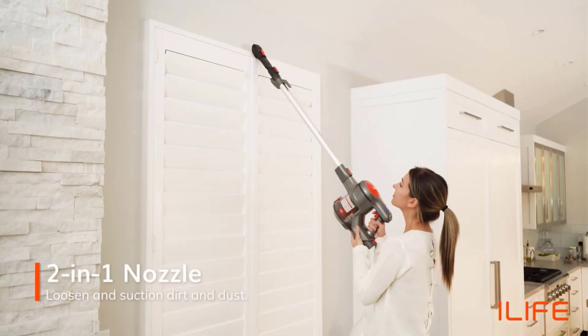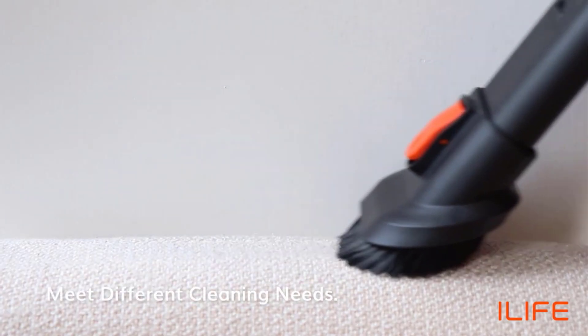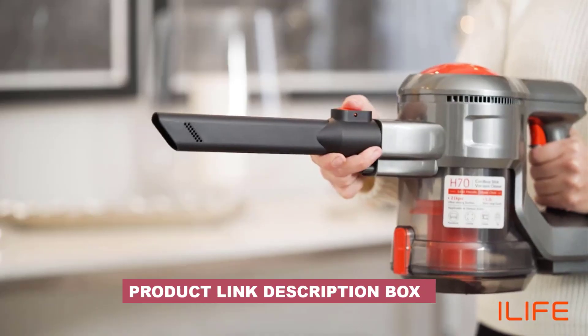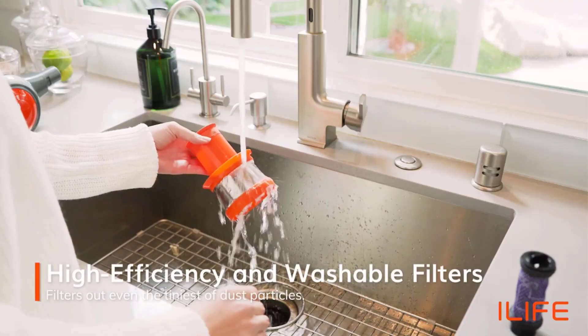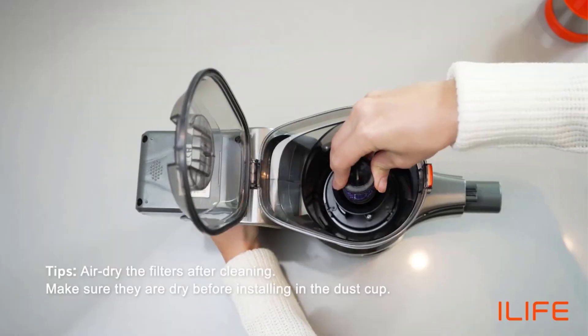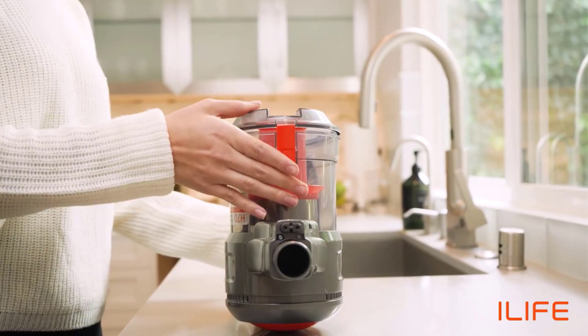ILF-H70 is a cordless or wireless vacuum cleaner. It has a battery capacity of 2,500 mAh, and by the way, the battery is removable. You don't need to carry the entire vacuum cleaner to an outlet to recharge it. It weighs 2.3 kilograms, which is good for a vacuum cleaner, so your hands shouldn't get tired while cleaning.